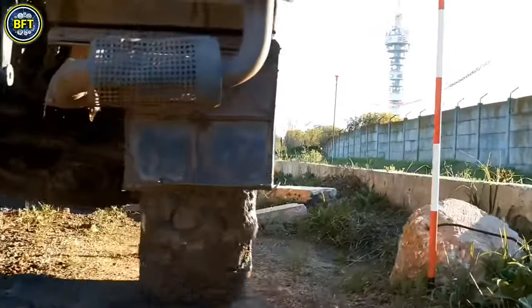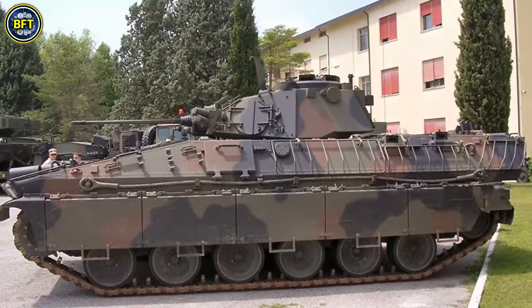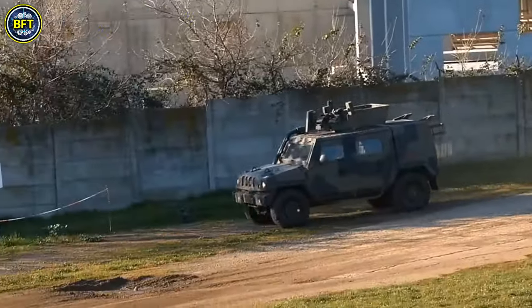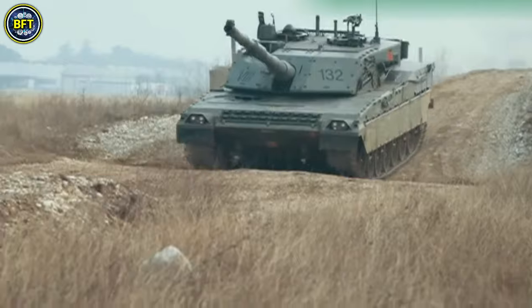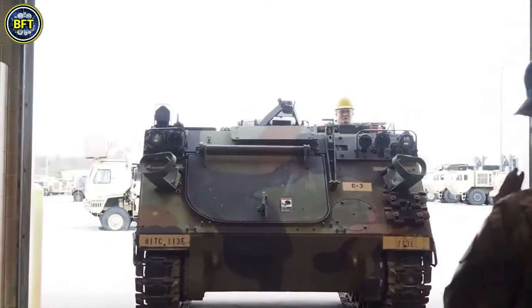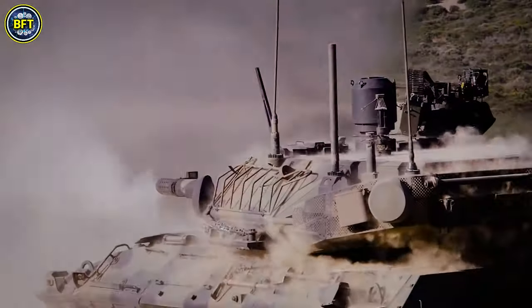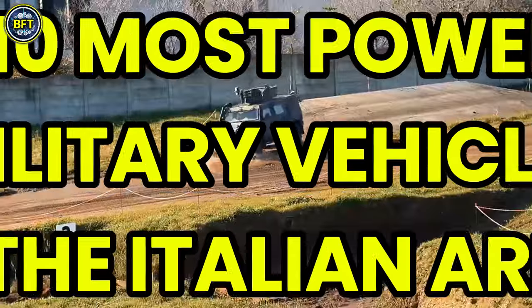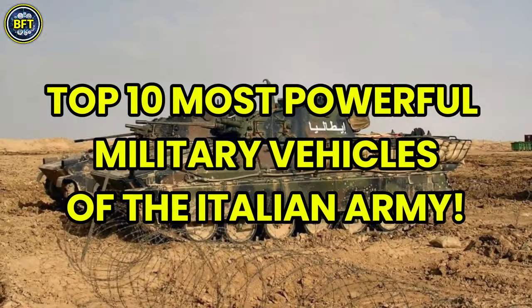Are you ready to dive into the heart of Italy's military might? What makes Italy's military force stand out on the battlefield? And which military machines take the crown as the ultimate game-changer in their arsenal? Well, today we'll find out together, unveiling the top 10 most powerful military vehicles of the Italian army.